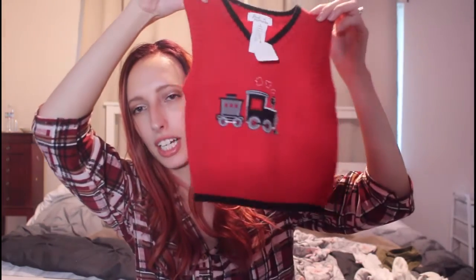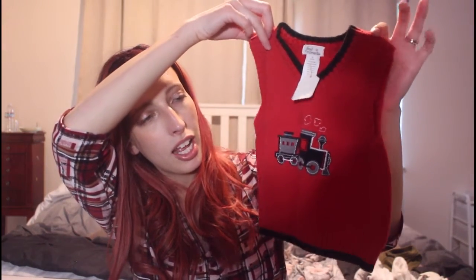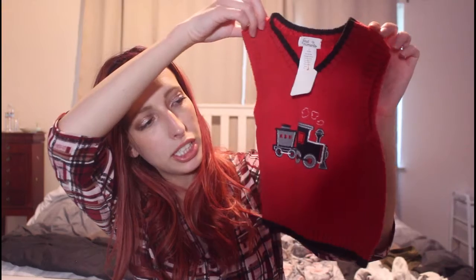Then I got this little vest, again for this kind of in-between time of year between spring and summer. I can pair it with a long sleeve onesie or short sleeve onesie — it'll be super cute. It's got a little train on it too.